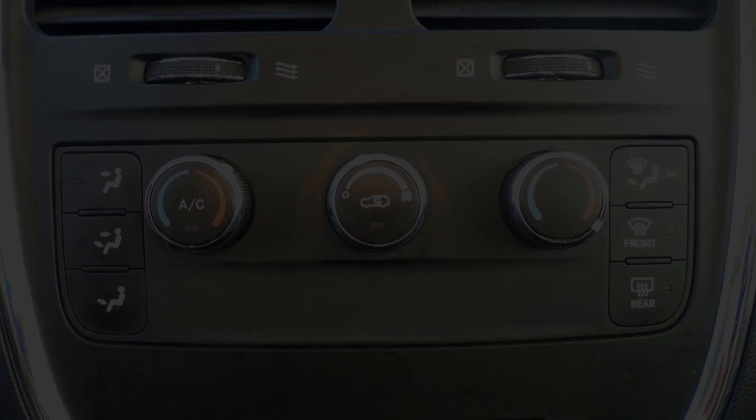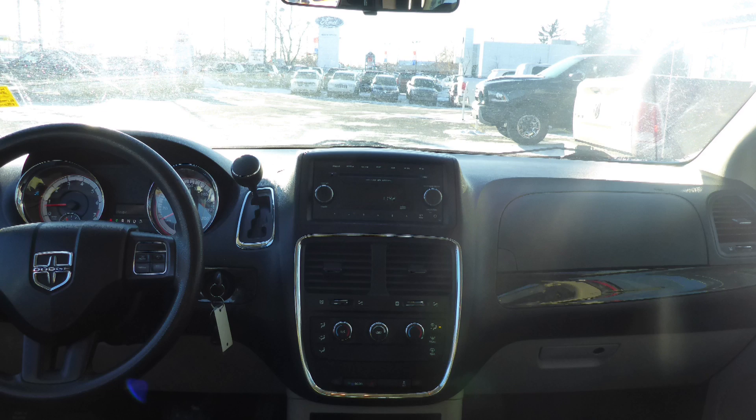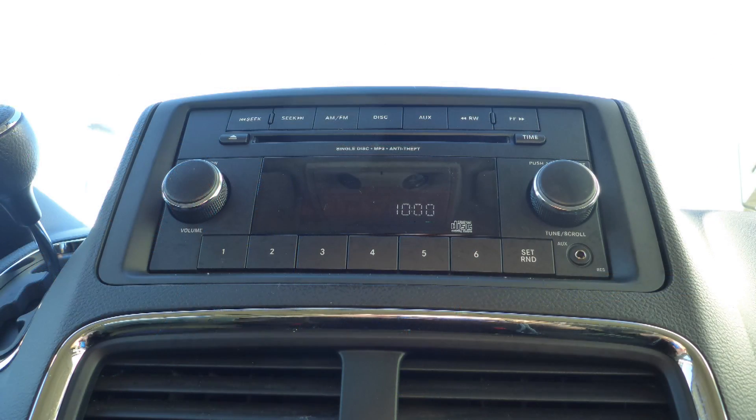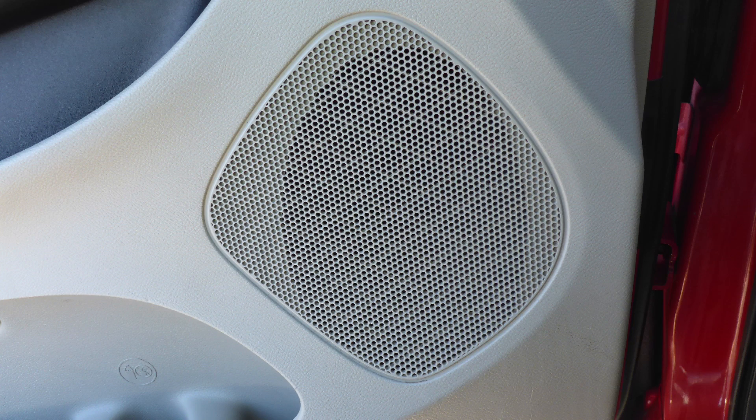Some of the features include power locks and windows, air conditioning, a tilt steering column with cruise control, a media center with AM and FM radio, a CD player, an MP3 input jack, 12-volt power outlets, and 4 speakers.